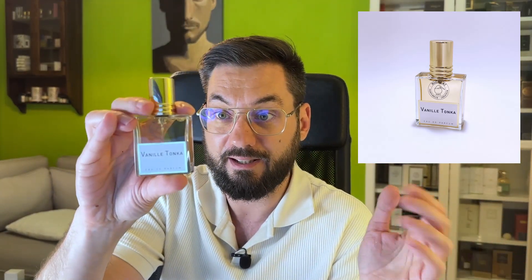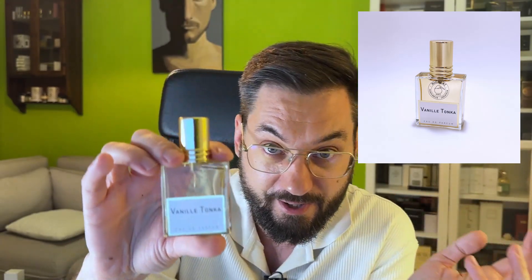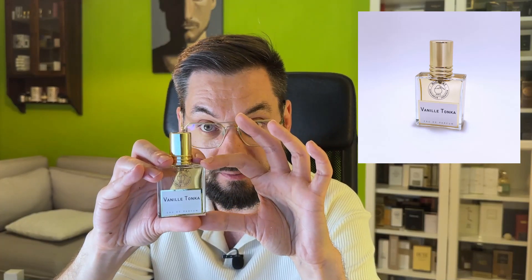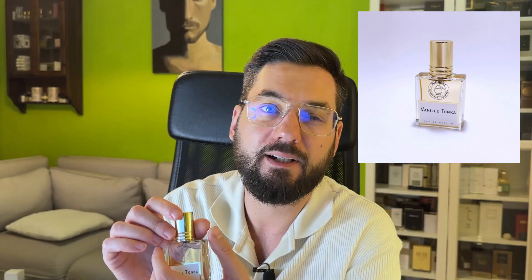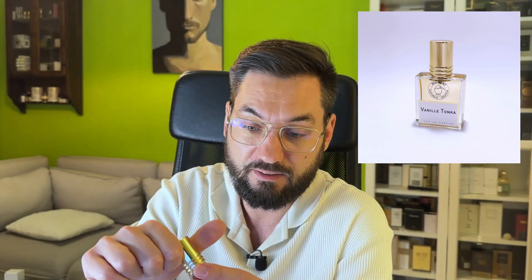So this is Vanille Tonka, a fragrance that came out in 1997. I have to briefly mention that this is a 30ml bottle and Nicolai Parfumeur Créateur still use fair prices, which means the small bottles are equitably priced. I paid something like 60 euros for this — the official price, not discounted. And I've already smelled this because I had a sample.